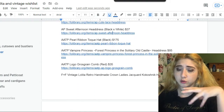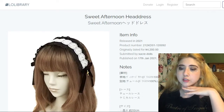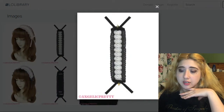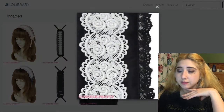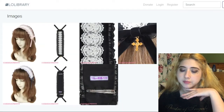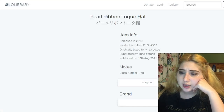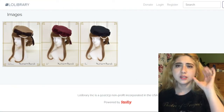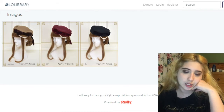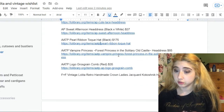That's the kind of thoughtful detail that makes a piece so respected among lolitas. This one is also by Angelic Pretty — the Sweet Afternoon Headdress. I especially like it in black and white, with beautiful lace and a little cross charm that says AP. It also has the clips. This one is a Pearl Ribbon Toki Hat by Alice and the Pirates at $175 — the kind of thing you could wear with a regular vintage outfit too.